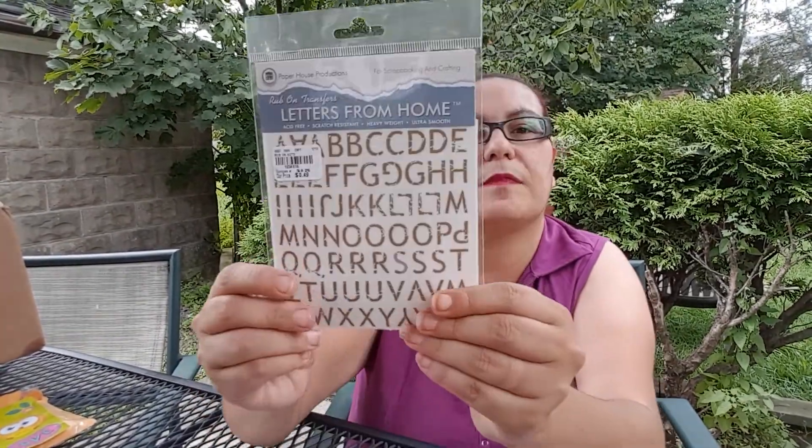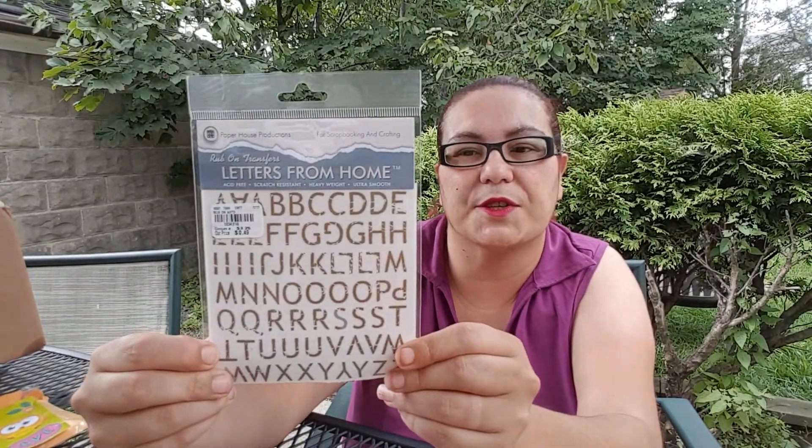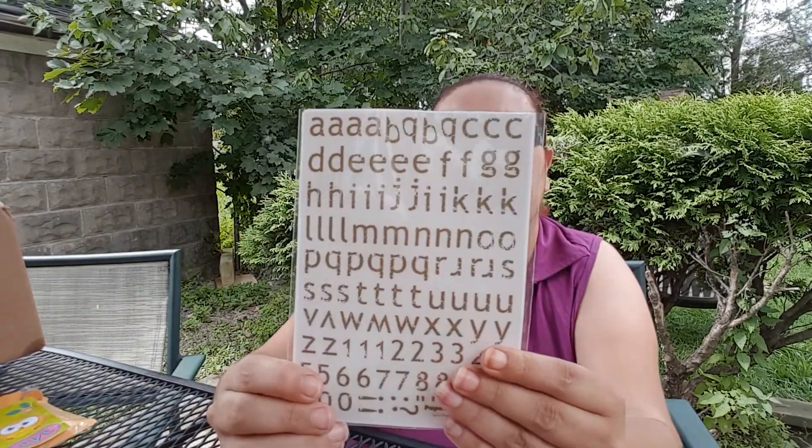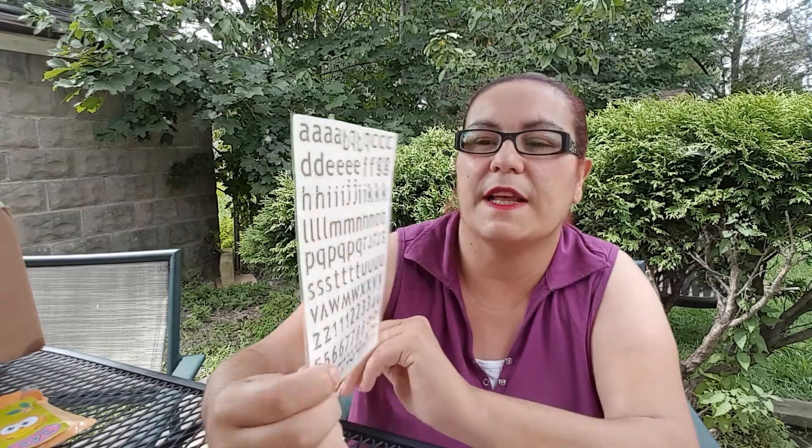Then she sent me this Paper House Productions 'Letters from Home' — beautiful! I love those stickers, the alphabet stickers. And she did send me this too — that's beautiful. I love those, that's really nice, Jessica.